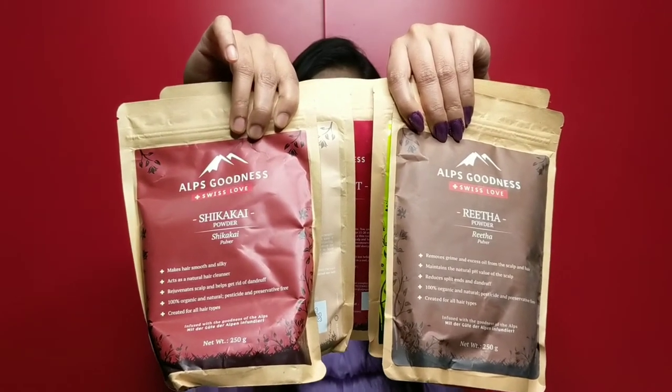Next up I have the products from ABS Goodness — a new brand I'm really very excited to try. I think ABS Goodness is only available on purple.com, though I'm not entirely sure. The previous products I showed are also available on Amazon, Flipkart, and other sites — I'll share all links in the description box. I have bought five powders from this brand, which retail for 200 to 270 rupees each, and I got 50 to 100 rupees off on each packet from purple.com.